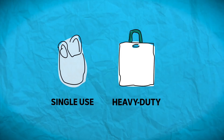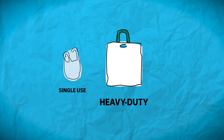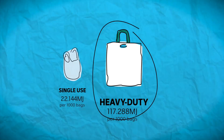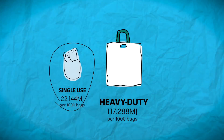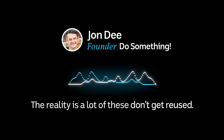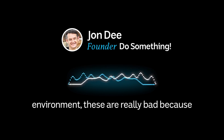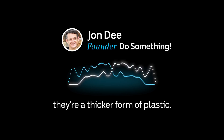If your aim is to reduce the amount of plastic you use, replacing the single-use bags with the heavy-duty ones doesn't really add up. It takes more energy to make one of these compared to one of these, which means you'll need to use this at least four times before it becomes more beneficial. The reality is a lot of these don't get reused. Unfortunately, when these end up in the environment, they're really bad because they're a thicker form of plastic.